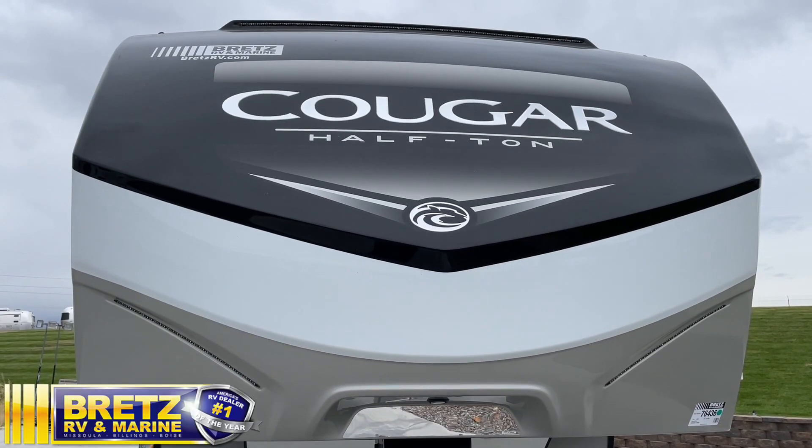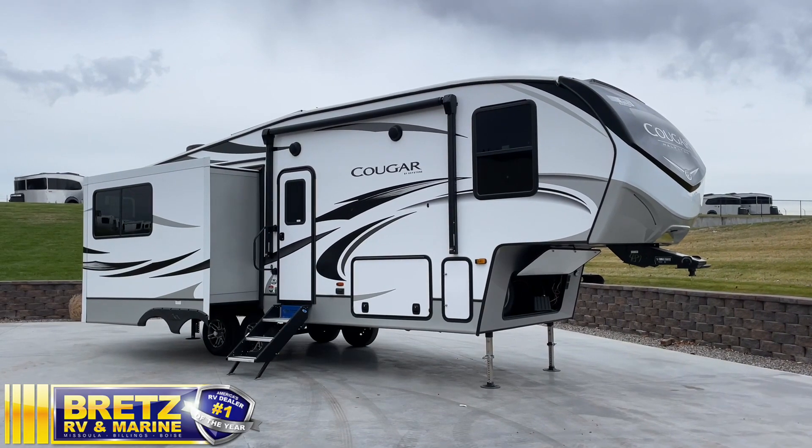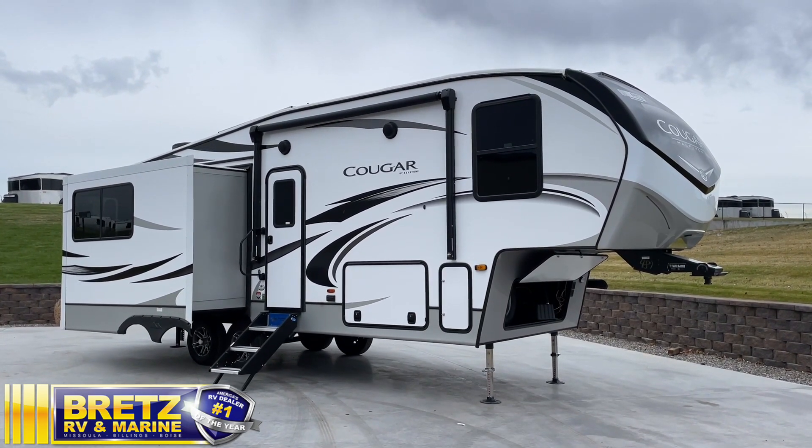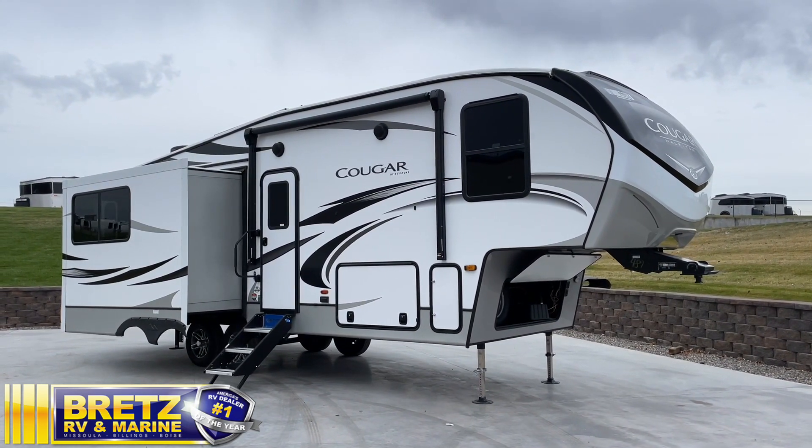This Cougar is their half-ton series, with a dry weight under 9,000 pounds and hitch weight under 1,500. It even has the auto-level system, so you just push a button, sit back, and it does its thing all on its own.